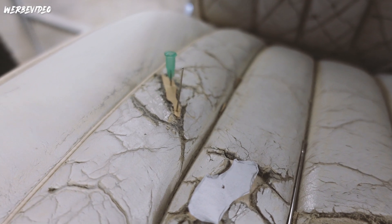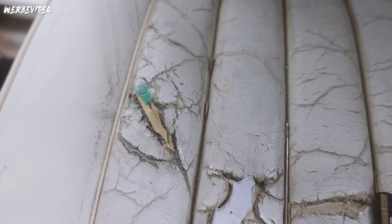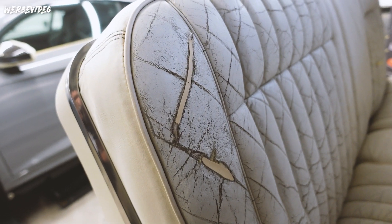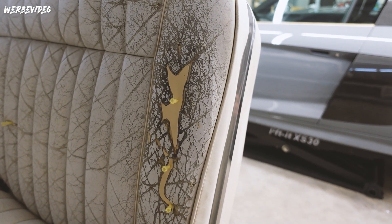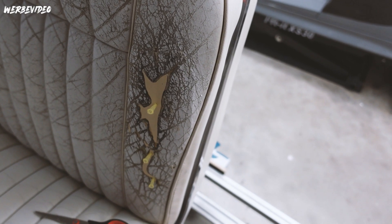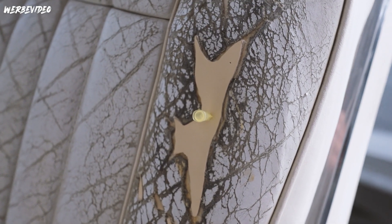Parallel jetzt gehen wir ans Leder. Wir haben uns von den Rissen Negativabdrücke gemacht und passen jetzt quasi neue Lederstücke an. So sieht das aus - verkleben die quasi erstmal und spachteln dann hoch. Und ich denke, man sieht - hat meine Frau schon wirklich hervorragend gemacht. Sie hat da wirklich ein bisschen mehr Geduld wie ich. Verkleben das und jetzt muss es erstmal trocknen, bevor wir weitermachen.